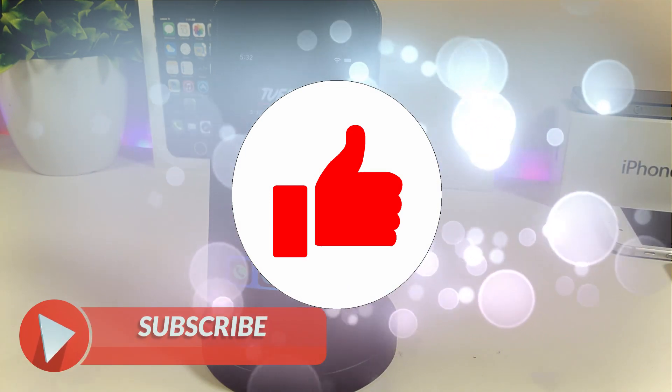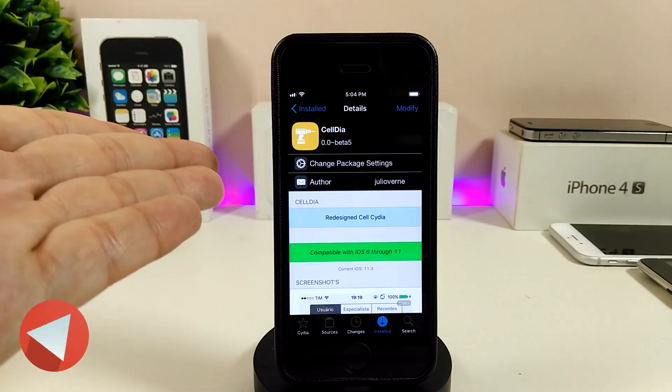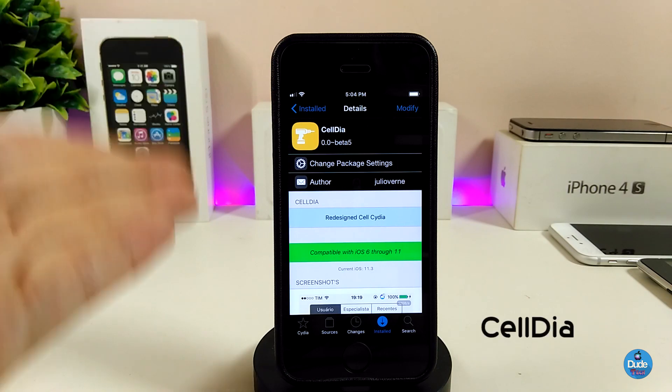Before we start today's video, I will ask you guys to give the video a huge thumbs up, also make sure to subscribe and hit that notification bell so you will be notified whenever I release a new tweaks video.